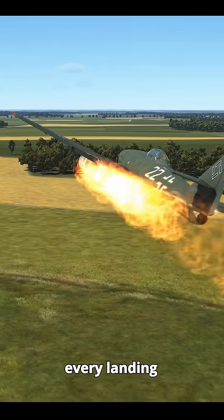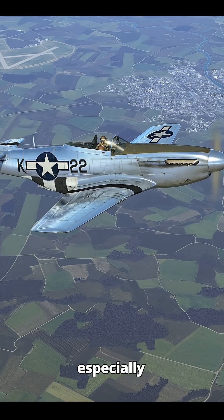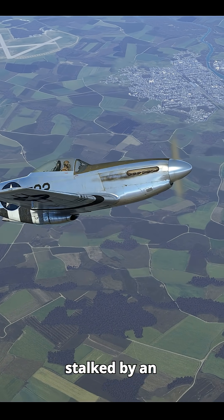So for the pilot, every landing was a high-stakes gamble, especially when you also had to worry about being stalked by an enemy fighter.